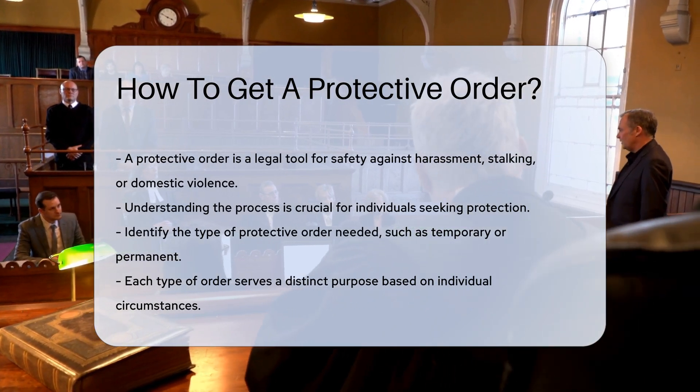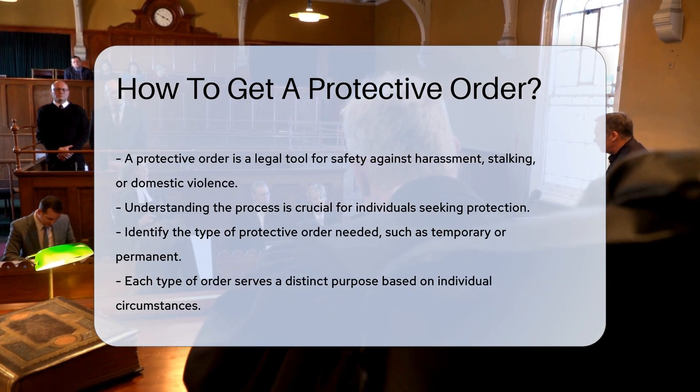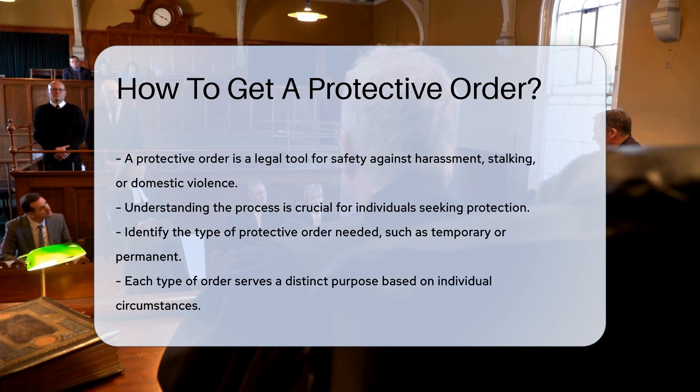First, you must determine the type of protective order you require. There are various types, including temporary and permanent orders. Each serves a different purpose based on your situation.